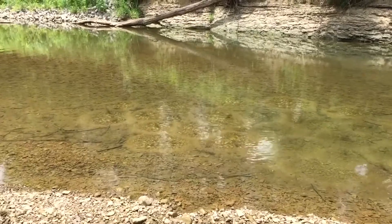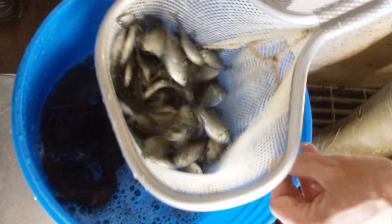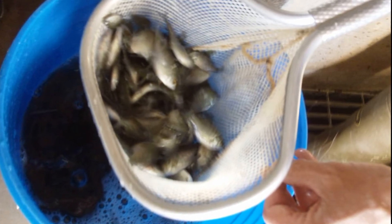They commonly live in slow moving streams, lakes, and ponds. The bluegill is a popular sport fish and they have been stocked in many lakes and ponds for this purpose.